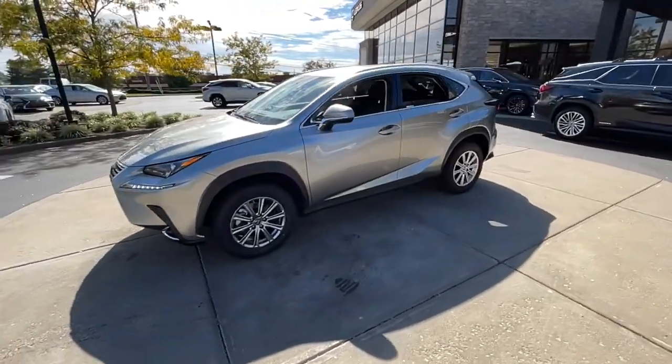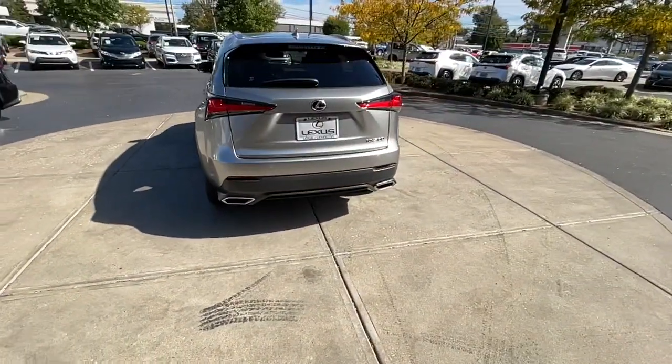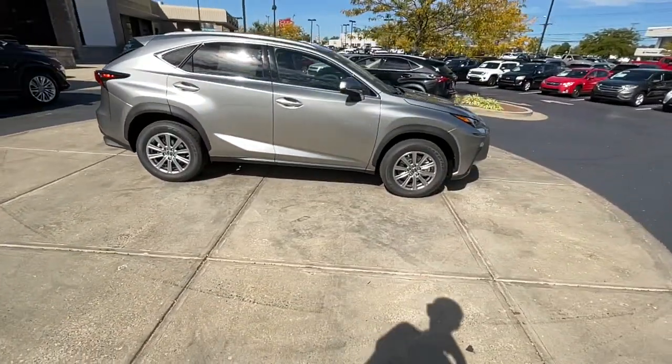Go home happy with the 2021 Lexus NX. Take a tour of this luxurious and versatile Lexus NX, the premium SUV that brings effortless performance, premium amenities, and modern style to every adventure.